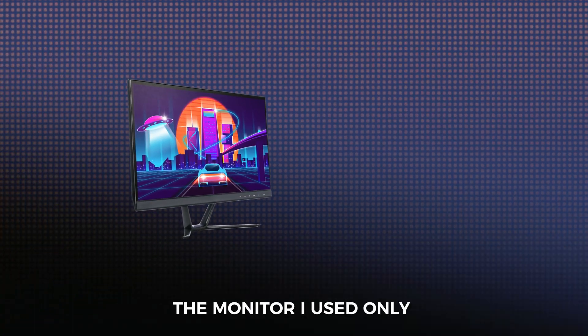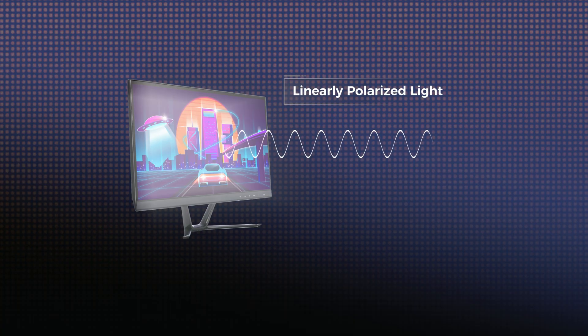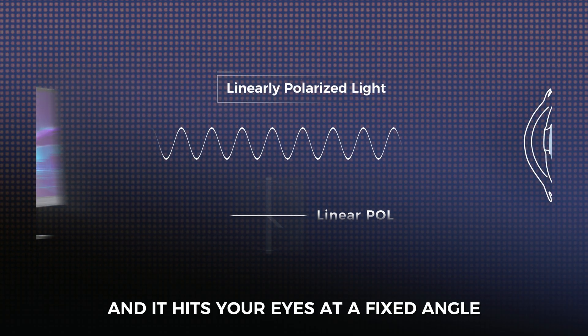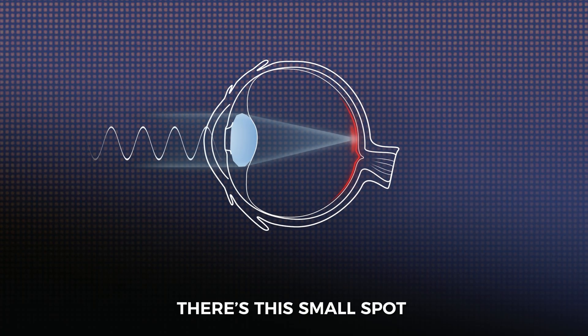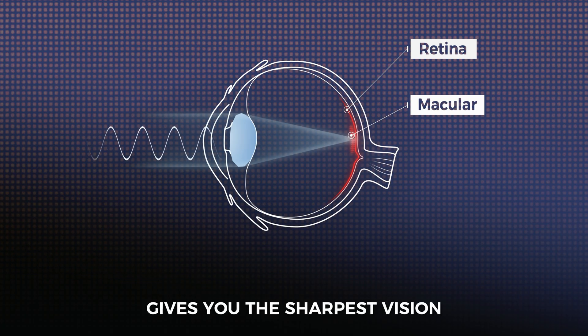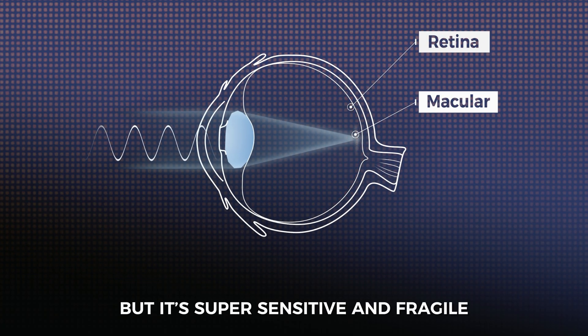Up till then, the monitor I used only gave off linearly polarized light. Every single beam of light only vibrates back and forth in one plane, and it hits your eyes at a fixed angle. There's this small spot on your retina called the macula — it's the part of your eye that gives you the sharpest vision, but it's super sensitive and fragile.